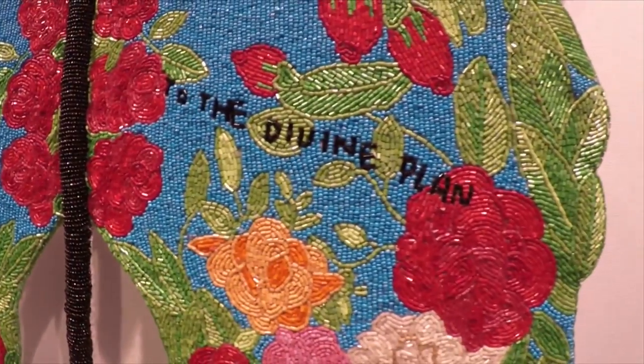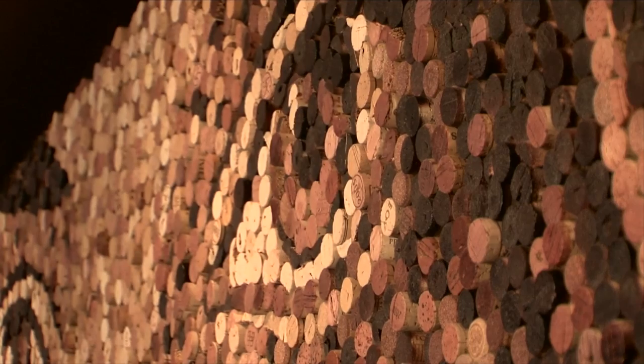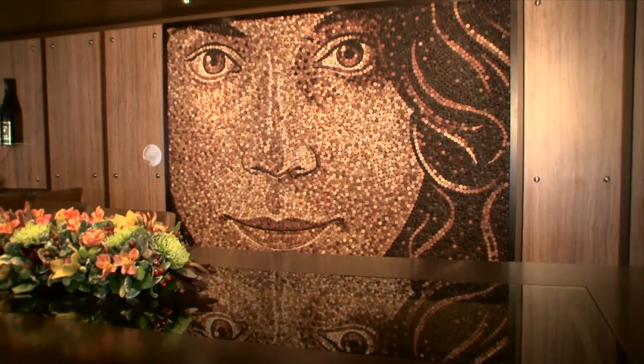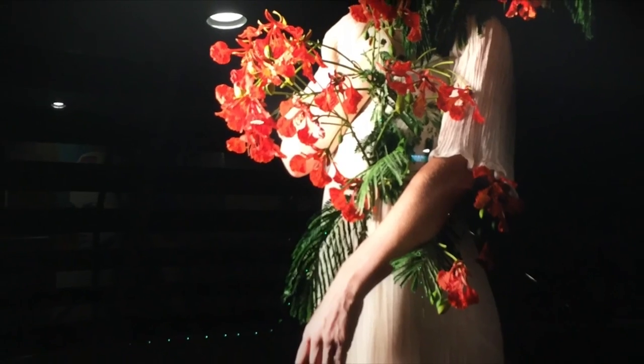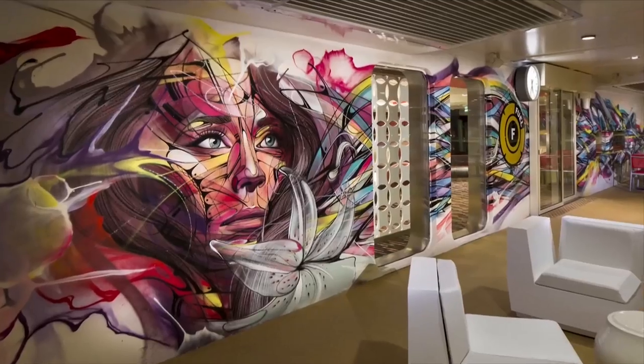The curatorial direction for the art programming is the wonder of our world — the world we live in. So through the art collection on board, we experience and document people, places, what we do, and what inspires us.